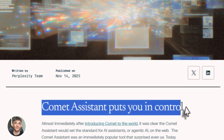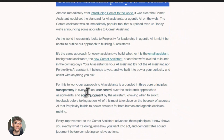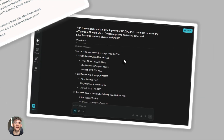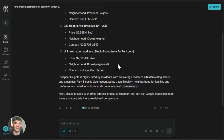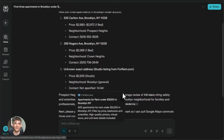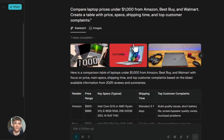Perplexity Comet AI Assistant is insane. Perplexity just dropped something wild and it's about to change how you work online forever. This AI Assistant doesn't just answer questions anymore. It's taking over your browser tabs, doing your research and completing tasks while you watch. The new Comet Assistant is here and you need to see what it can do.